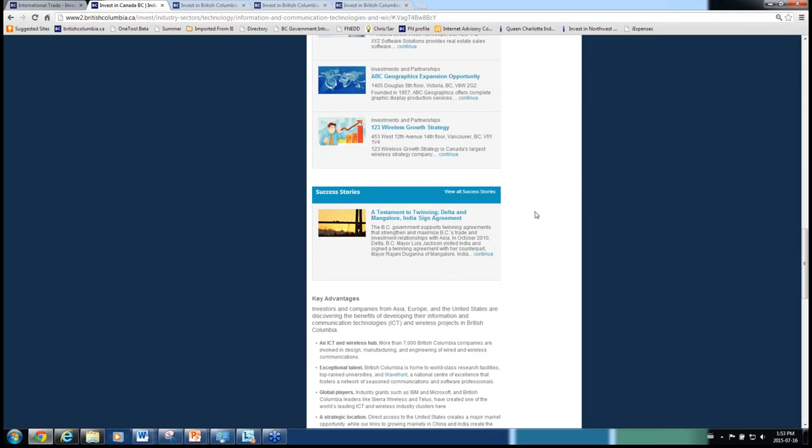Moving towards the bottom of the page, we have success stories. We know that investors want to read those success stories to see who's gone before them in their given sector — it's a companion piece to the leading employers information. We have them embedded on the sector pages, and they will also appear on community profile pages.